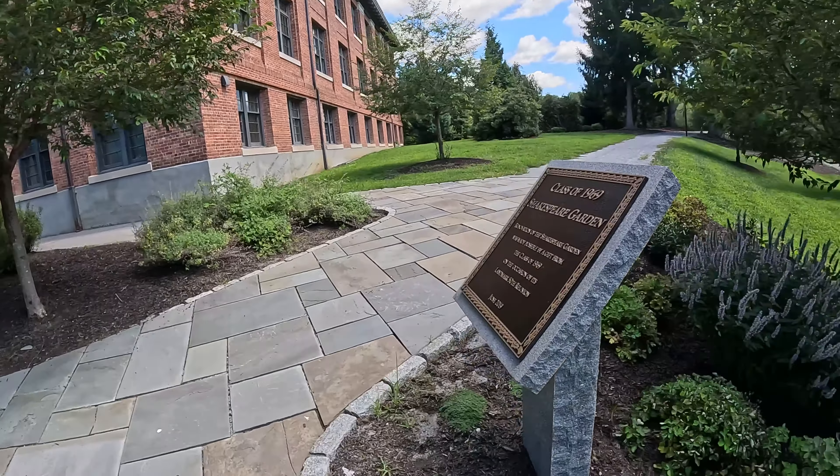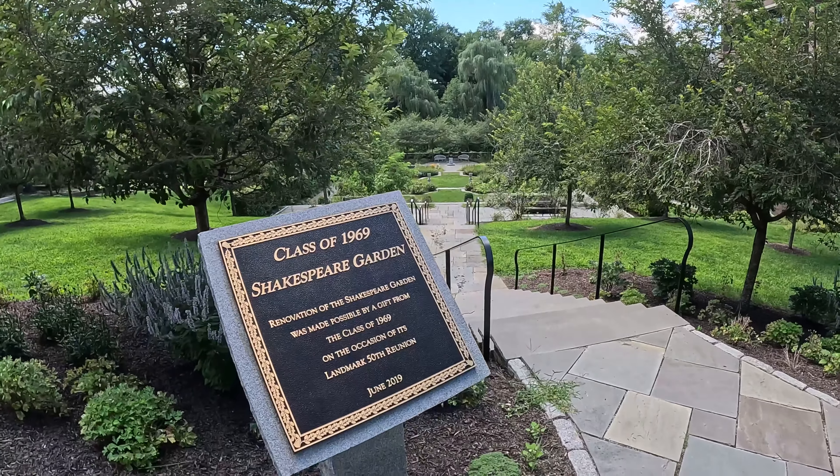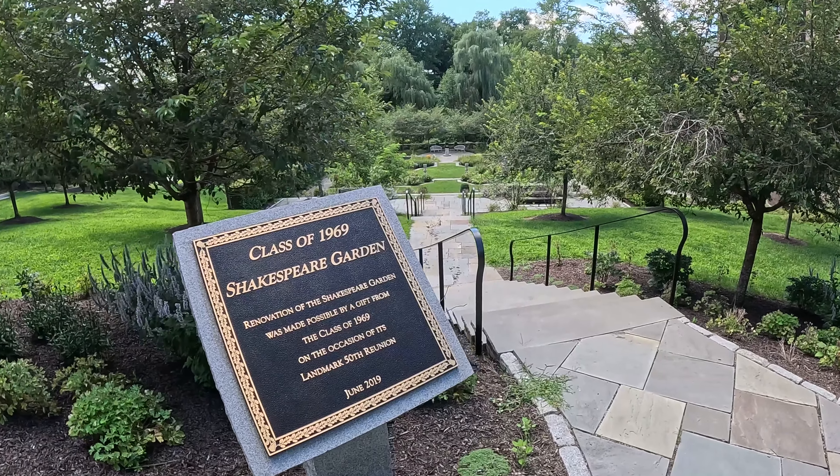Hi, I'm Ben and I'm going to be giving you a tour of some more of Vassar's outdoor spaces. To start off, let's check out the Shakespeare Garden.